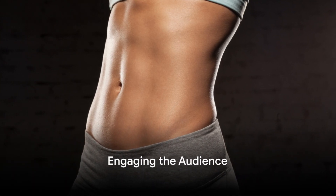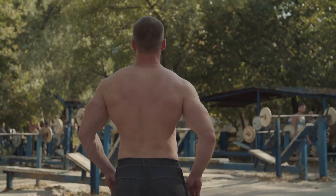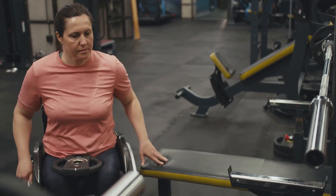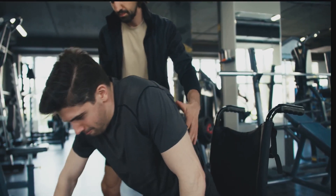Do you want to have beautiful abs, obliques, and upper body? Are you ready to transform your physique? Imagine the confidence that comes from a strong, toned upper body. Picture the empowerment of knowing you're at your physical peak. This is more than just about looking good — it's about feeling amazing.